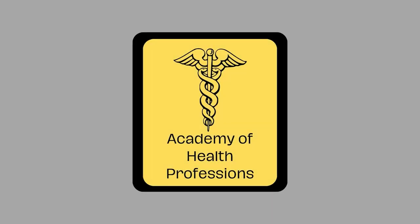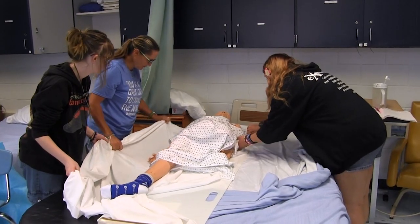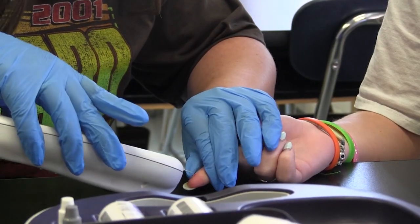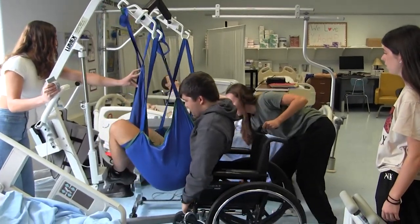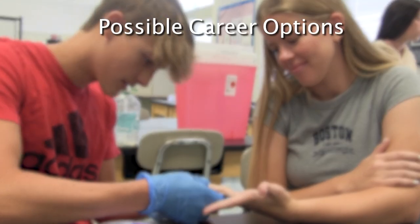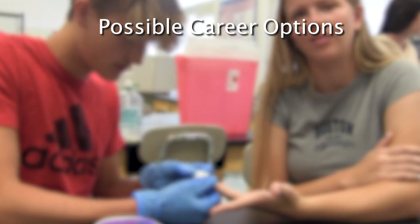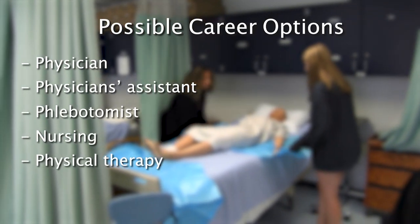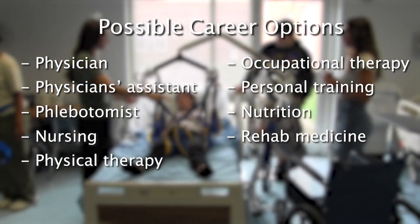Don't forget our three-year program: Academy of Health Professions. A variety of skills and knowledge necessary in the healthcare field will be taught, including anatomy and physiology. This program provides students with classroom instruction, labs, and clinical experiences. Students can earn entry-level certifications for healthcare careers, such as phlebotomist and certified nursing assistant. Students who complete this course may go on to a two- or four-year college to study a multitude of healthcare careers, such as physician, physician's assistant, phlebotomist, nursing, physical therapy, occupational therapy, personal training, nutrition, rehab medicine, and veterinary science.